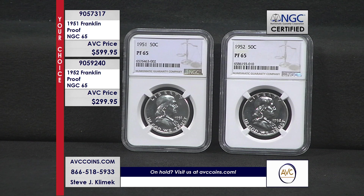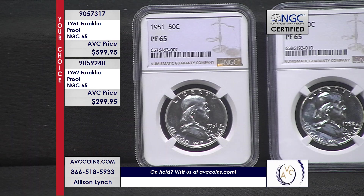And tonight we have that — certified beauties. Blast white. You can see yourself in them. The mirror is deep. These are original, early issue Philadelphia proof sets like no others.